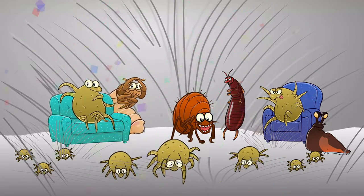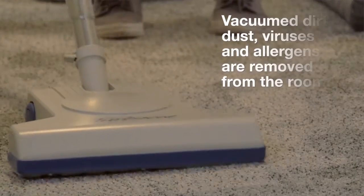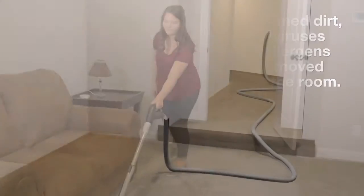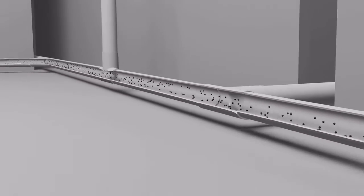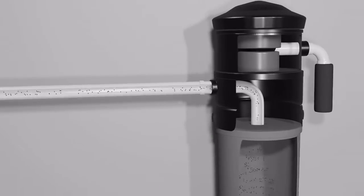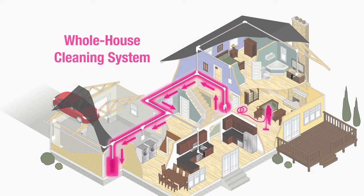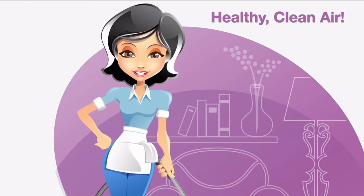So how do you get rid of the germ party for good? A central vacuum system. A central vacuum system removes the vacuumed dirt, dust, viruses and allergens from your home. It's transported through a network of in-wall tubing and ends up at the vacuum unit located far away from the living area. No recirculated dust or odors, just clean air to breathe.